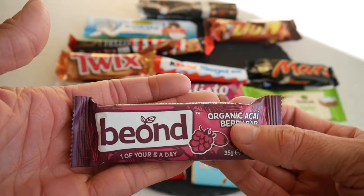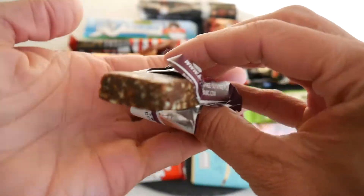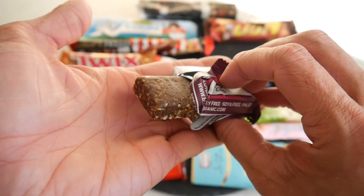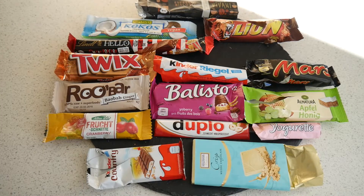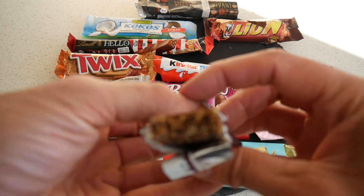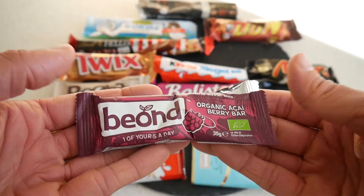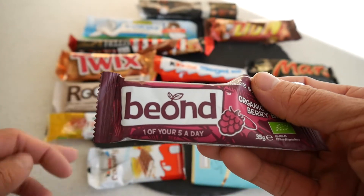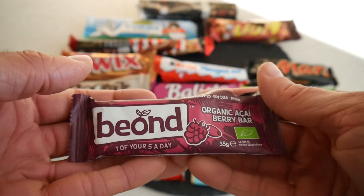Let's continue with the acai, which is very trendy at the moment — another fruit bar that looks similar to the cranberry bar. You get a strong berry flavor, but not as well balanced as the cranberry one — the aromas were stronger there. I would give this bar 60 points.